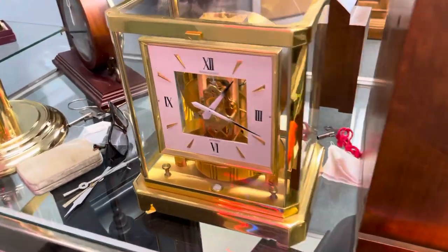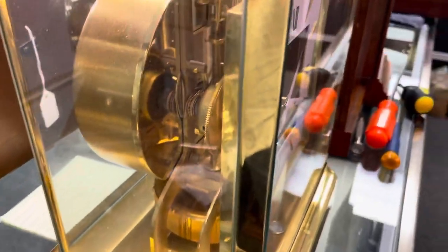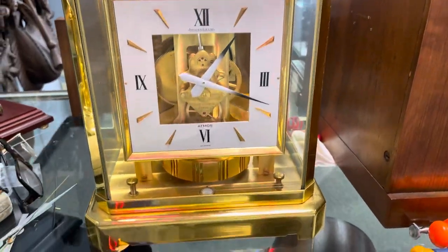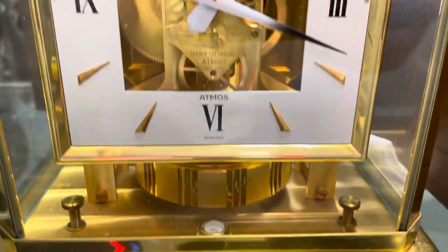Hi everyone, welcome back to the clock shop. This is Jim with JR Clocker on eBay. Look at what we just got in — it is a beautiful Atmos with a square dial. These are the harder ones to get a hold of. It's just in beautiful, beautiful condition.